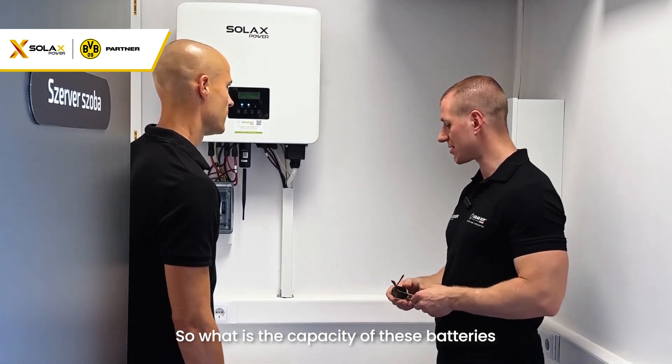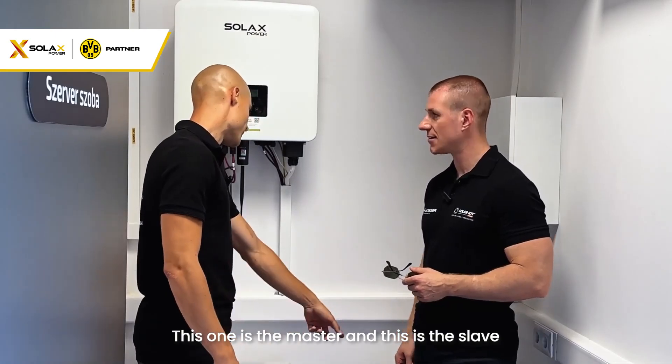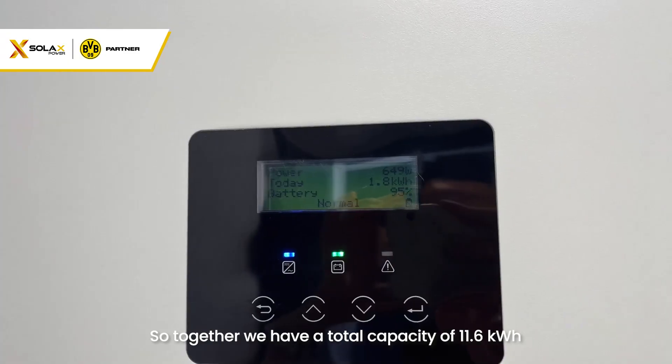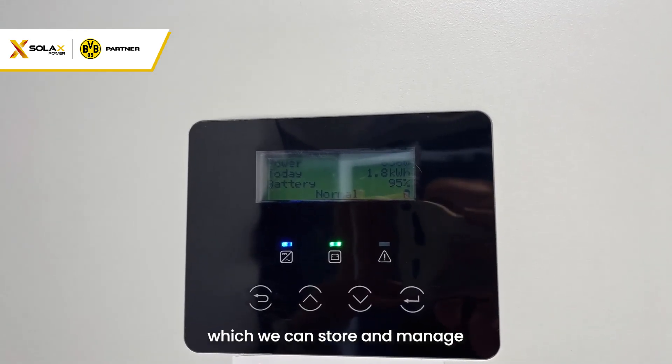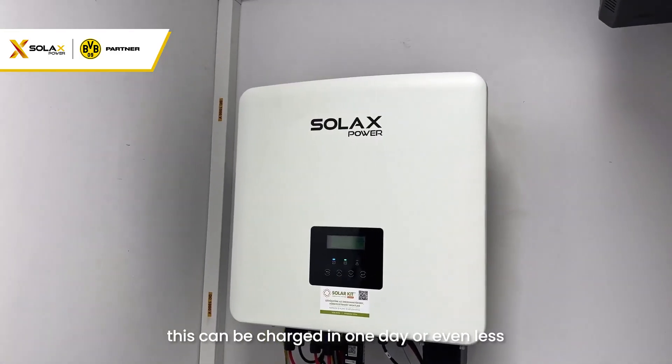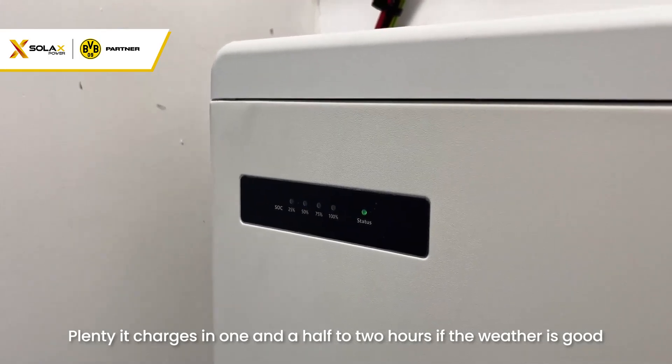What is the capacity of these batteries? Each has a capacity of 5.8 kilowatt-hours — this one is the master and this is the slave. Together we have a total capacity of 11.6 kilowatt-hours, which we can store and manage. This can be charged in one day or even less — it charges in one and a half to two hours if the weather is good.